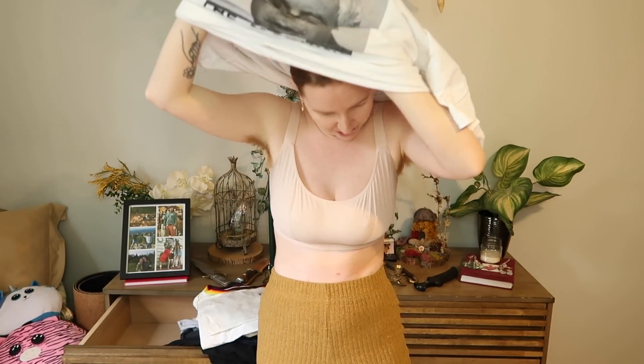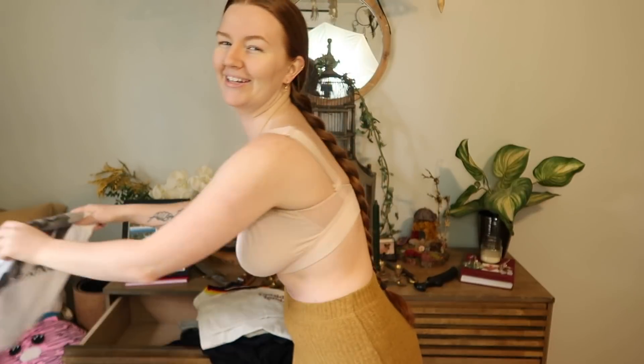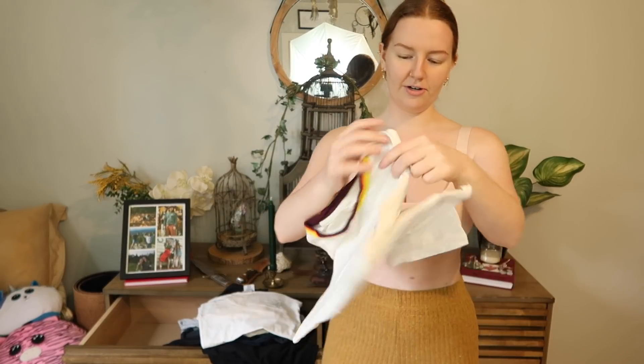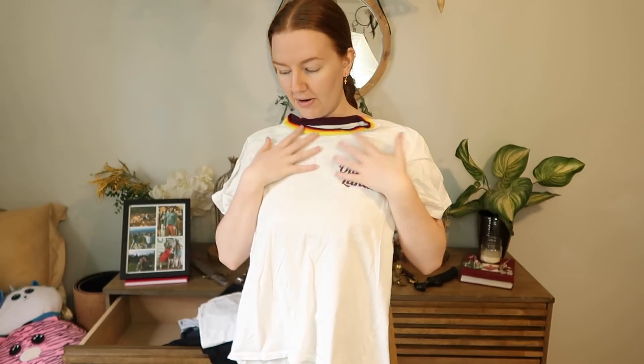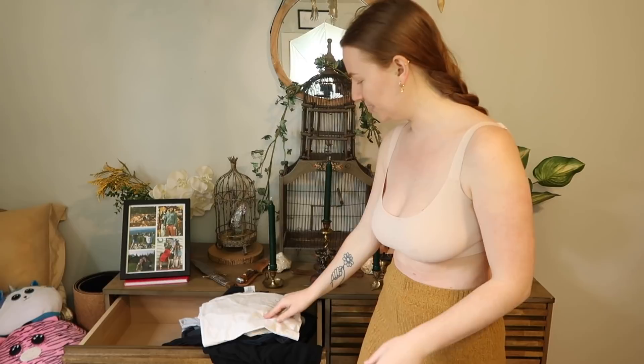I'm not trying to sound pretentious, this is just my truth. I'm putting the Bernie shirt in the sell pile — when I was thinking about filming this video I was already thinking I need to sell that. My Outside Lands 2019 shirt — I got this before the pandemic and I love it, keeping it at least for now.